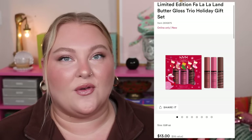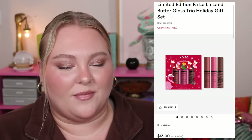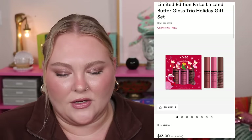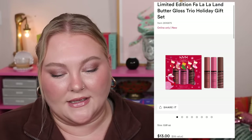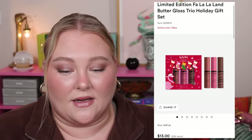From NYX, the Limited Edition Fa La La Land Butter Gloss Trio Holiday Gift Set is $13, which is a great price point. The butter glosses retail for around $5 each. You're getting Angel Food Cake, Praline, and the Candy Swirl Lip Gloss in Funnel Cake — which is a cute swirly one. Nice little gift, good price, and I really love this formula.